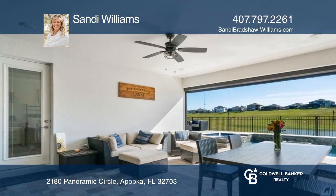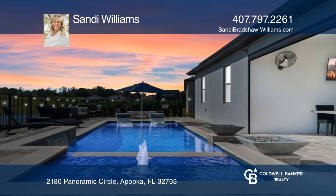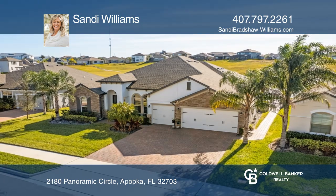The split floor plan offers three more bedrooms and two baths, making it perfect for privacy needs. Think this could be your dream home? Take the first step by calling Sandy Williams today.